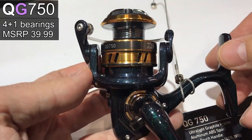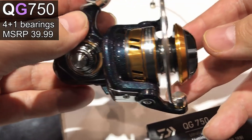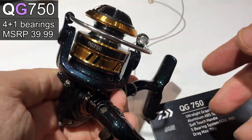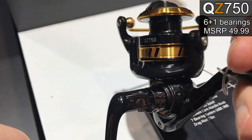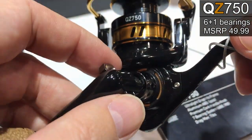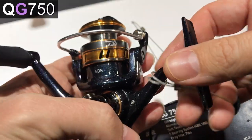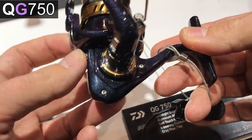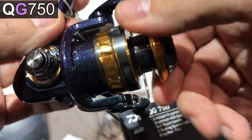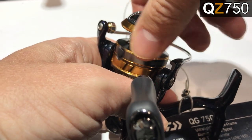Daiwa released two new low-end reels last year. The first one is the QG750 — it has 4+1 bearings, an MSRP of $39.99, a folding handle, and it's pretty light with a very nice paint job. The second one is the QZ750, which is the same reel but with two more bearings and a cork handle for an extra $10. Many shoppers will appreciate the folding handle. Like all 750 size reels, they come with a tiny spool that makes monofilament line insanely curly and hard to cast. The best feature is definitely the sound of the drag — it sounds vibrant and metallic.